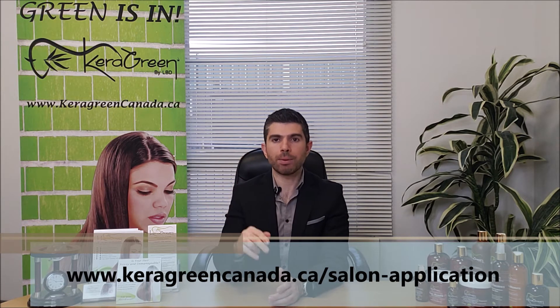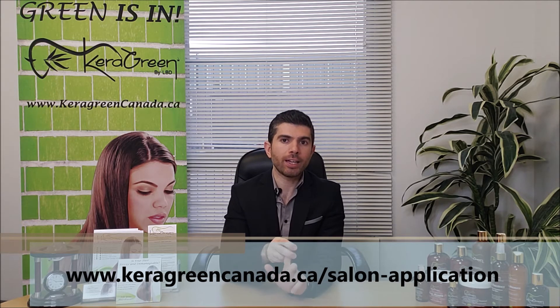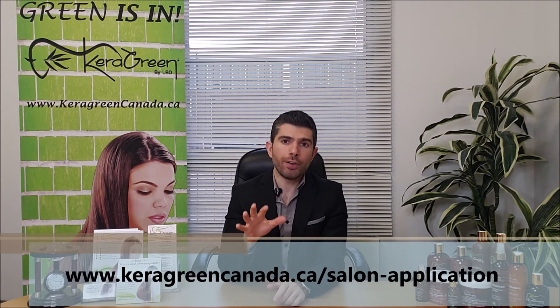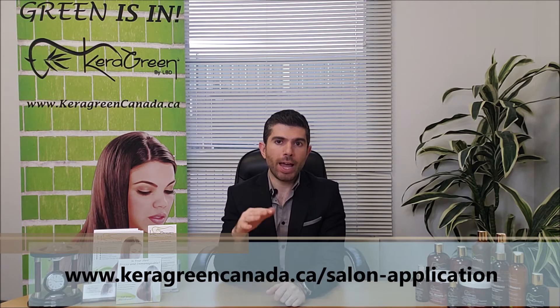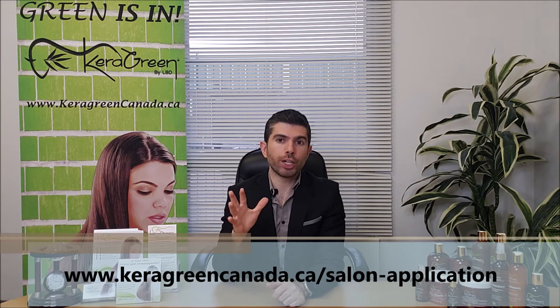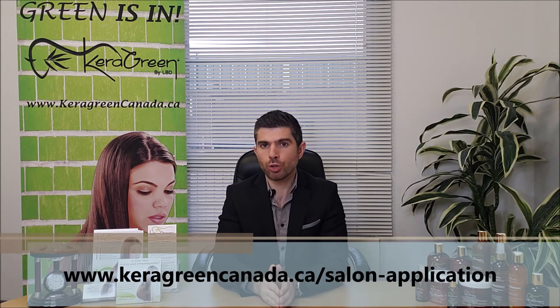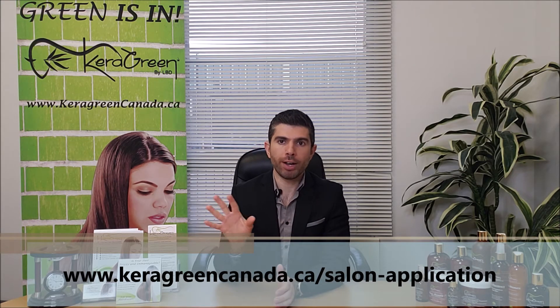We're going to have two models demonstrating our Organic Keratin Treatment and our Organic Hair Relaxer by Kera Green. You can register in the link below and attend. It's going to be a look-and-learn — you'll get to see exactly, step by step, how these products work and see the results, the before and the after.